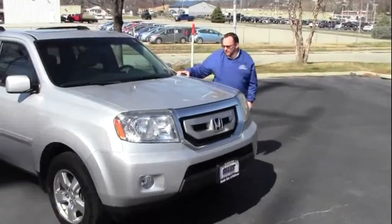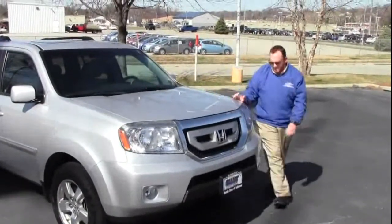Brian Kelly here from the Honda Giant, here to show you this 2009 Honda Pilot EXL model, just came in on trade.